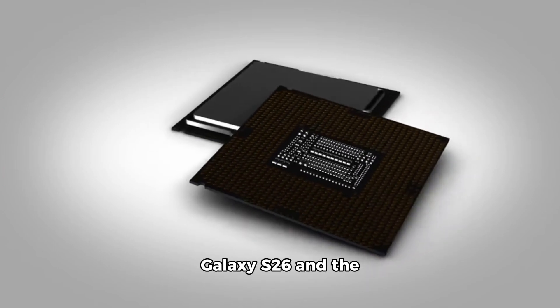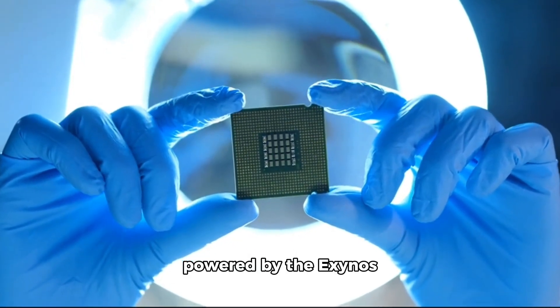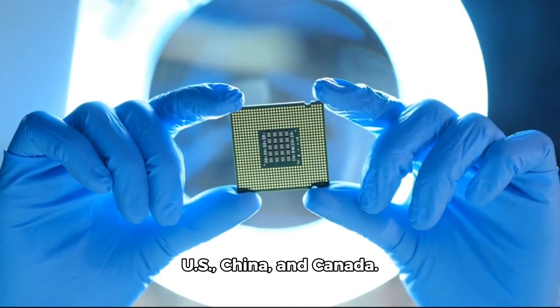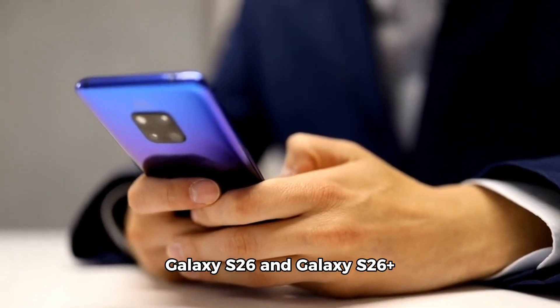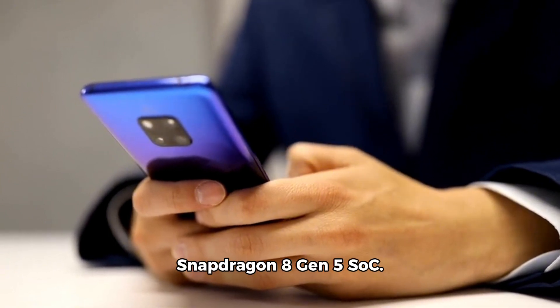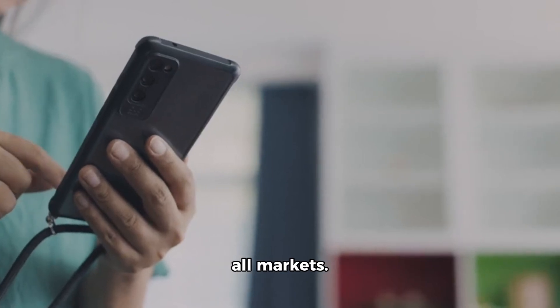You can expect the Galaxy S26 and Galaxy S26+ to be powered by the Exynos 2600 everywhere except the US, China, and Canada. In those three markets, the Galaxy S26 and Galaxy S26+ will be equipped with the Snapdragon 8 Gen 5 SoC. The latter chip will power the Galaxy S26 Ultra in all markets.